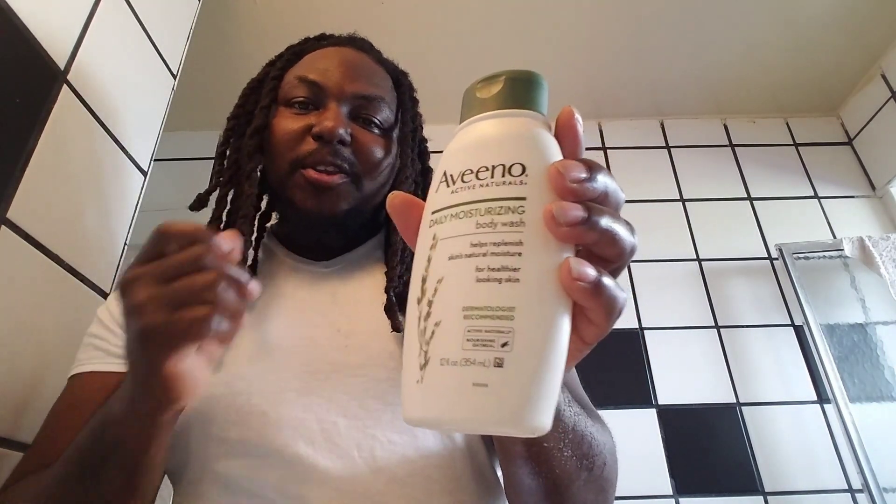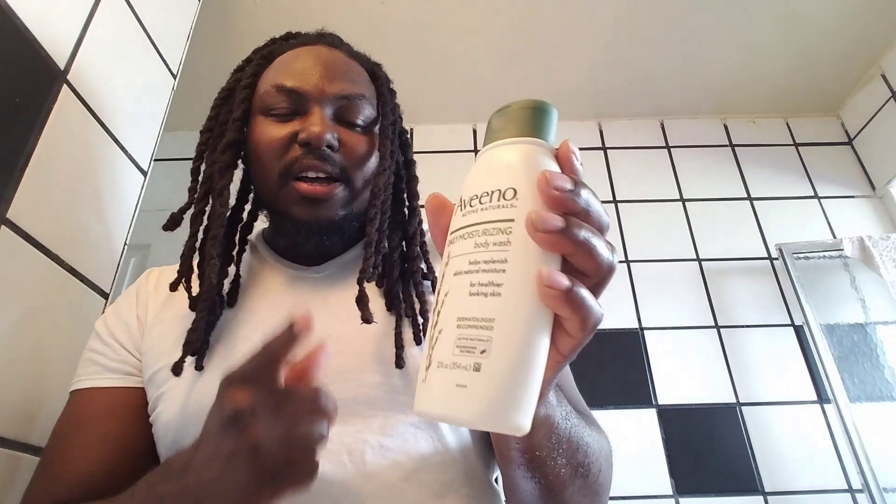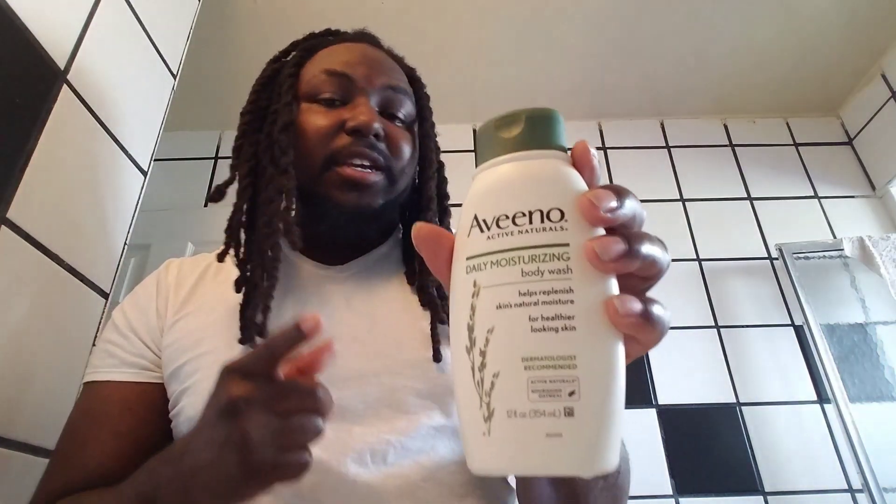What I love about this — when you pour it on the washcloth and wet it, the washcloth will just automatically turn softer. You'll feel the softness on the washcloth, and if it does that to the washcloth, think about what it does to your skin.